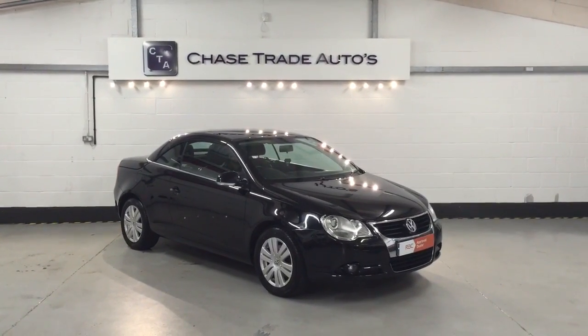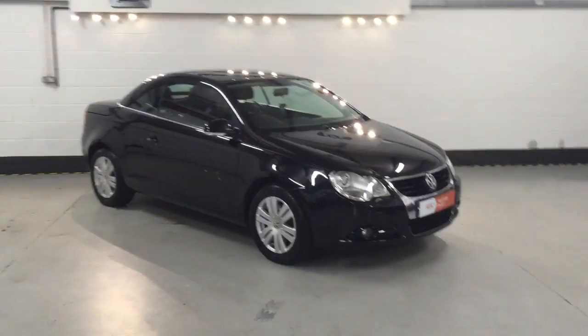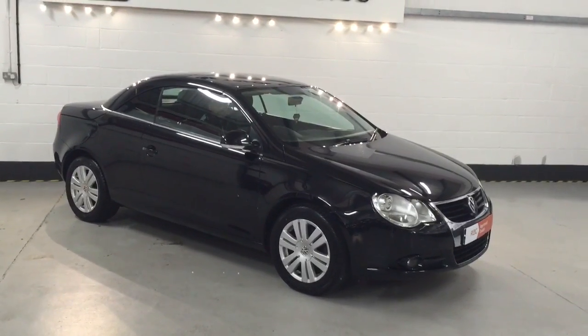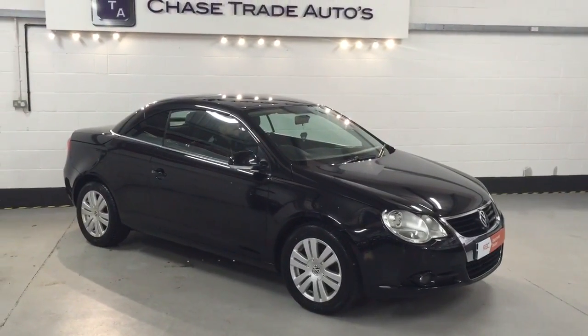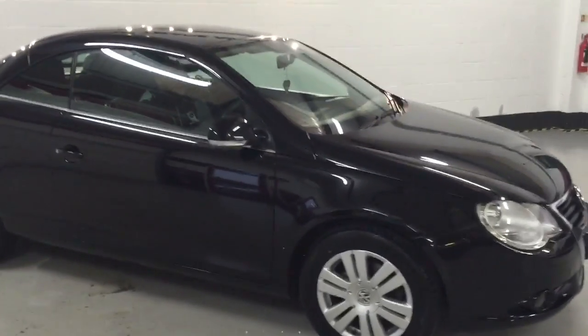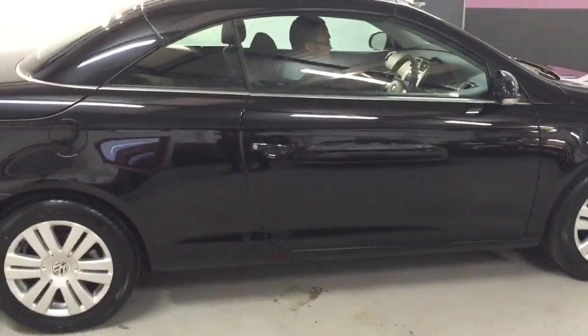Welcome to Ace Trade Autos. Here we have our 2006 56-reg Volkswagen EOS Sport. This is the 1.6 TFSI. It has full service history. Just the one key with this one unfortunately. But it has all its alloys refurbished, good tyres all the way round. It's finished in a lovely black sapphire metallic with cloth interior, sports seats, and it's got the navigation.